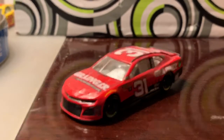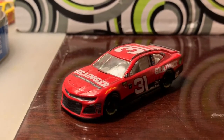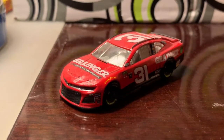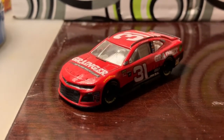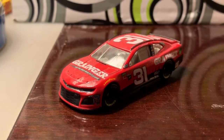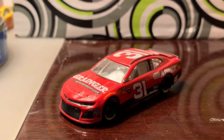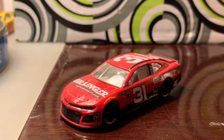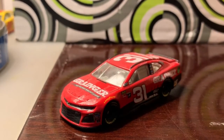This is one of my favorite Ryan Newman paint schemes from his time at Richard Childress. It looks really nice — he won in this paint scheme at Phoenix the previous year, and having him run it in 2018 was really cool. Most of my family knows I'm a NASCAR fan, and for my 18th birthday I had this car along with Kyle Busch's All-Star race win car on my birthday cake.